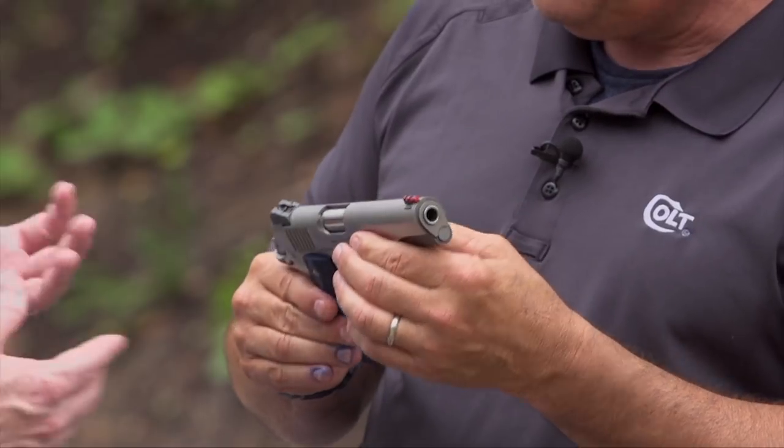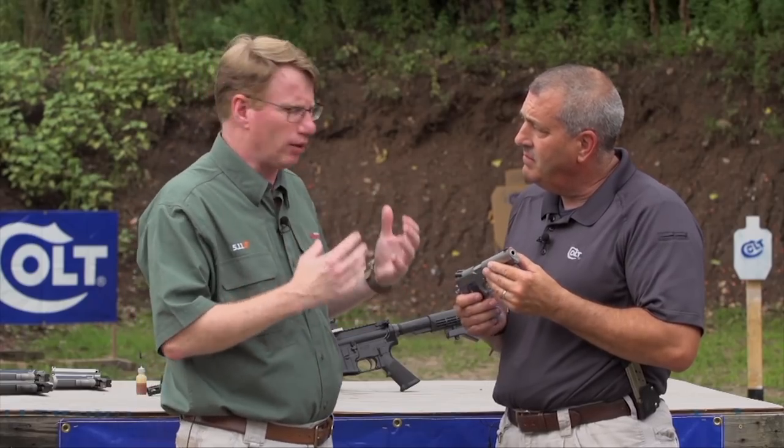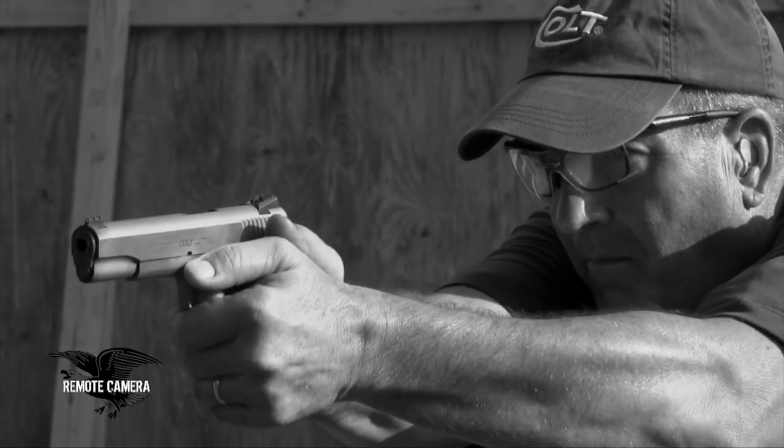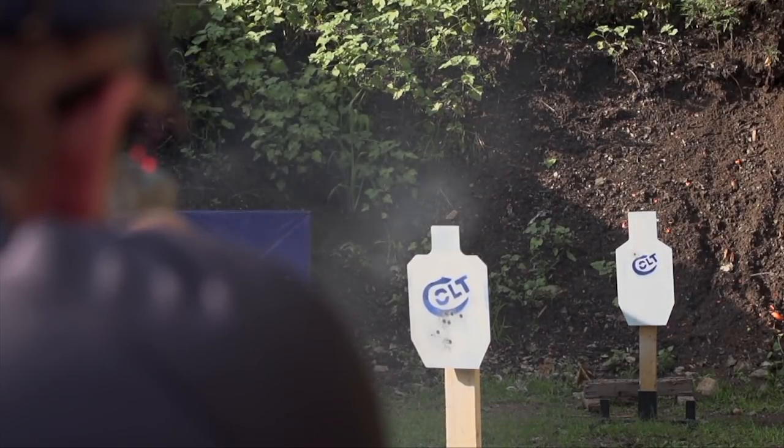This version of the Colt Competition is new because it's in stainless. We've got Mark Riddle, product manager with Colt, to take us through the features on this gun. This gun is perfect for the beginning shooter or the experienced shooter because it's packed with the features competition shooters are looking for.